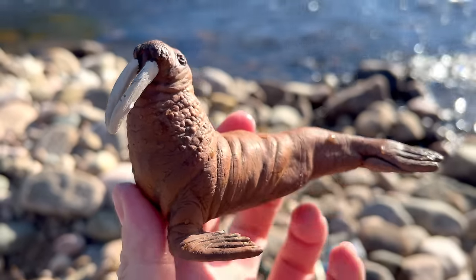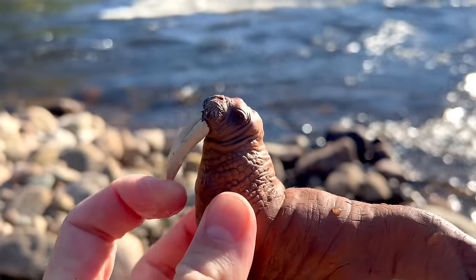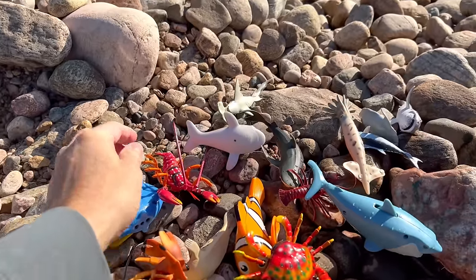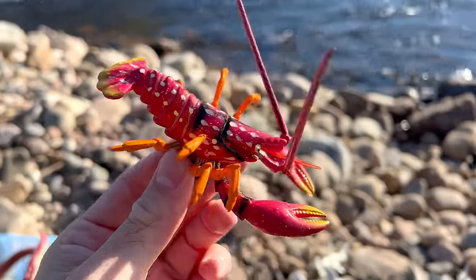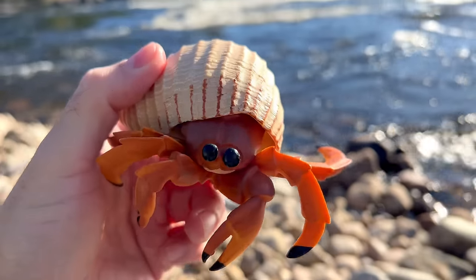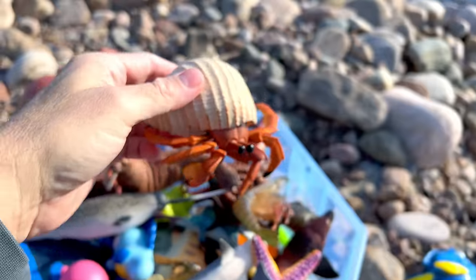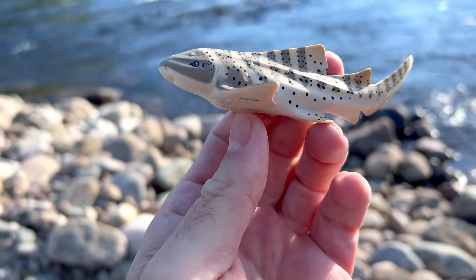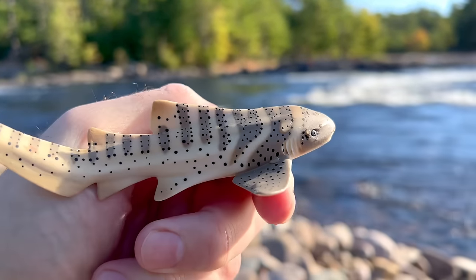Shrimp, walrus — it's brown and it has two white tusks. Lobster. Hermit crab. Zebra shark — it has stripes on its back like a zebra.